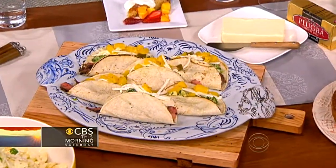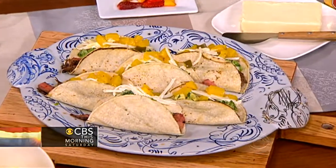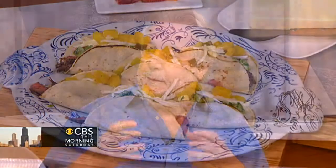I marinate the steak for about an hour beforehand, then just throw it on the barbecue and slice it. It really takes on this whole new development of flavors with the soy. The soy adds saltiness and texture, but also helps caramelize the meat a little bit.